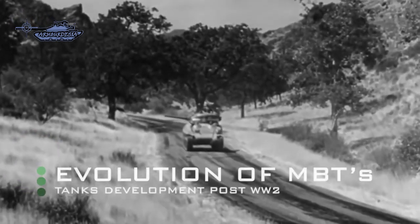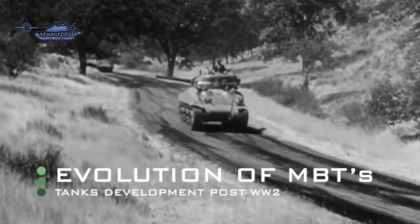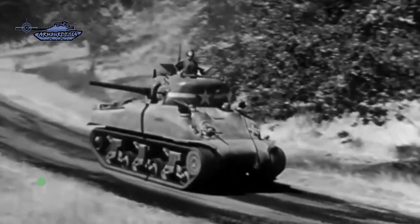During World War II, light, medium, and heavy tanks with application to different roles were incorporated into doctrine.